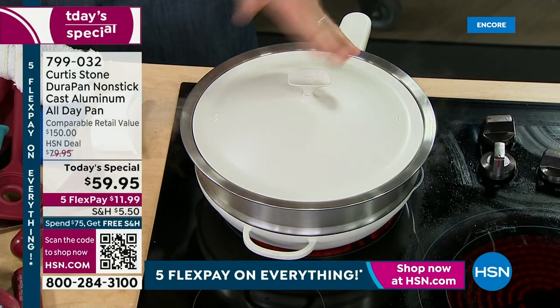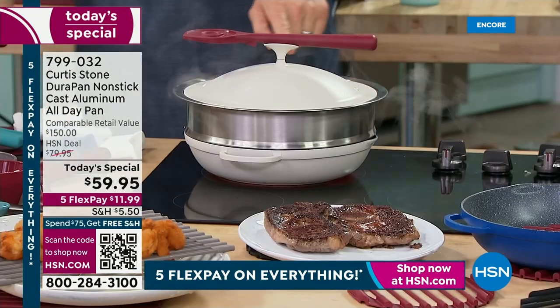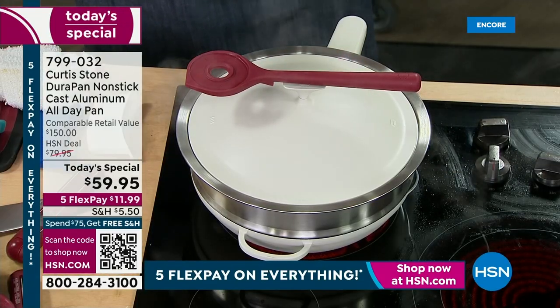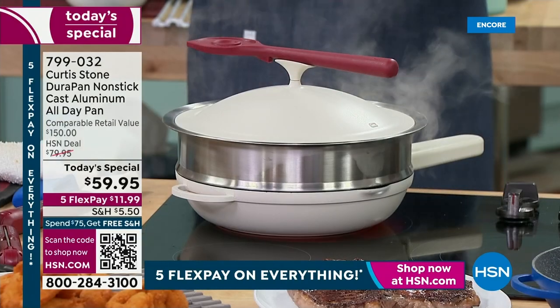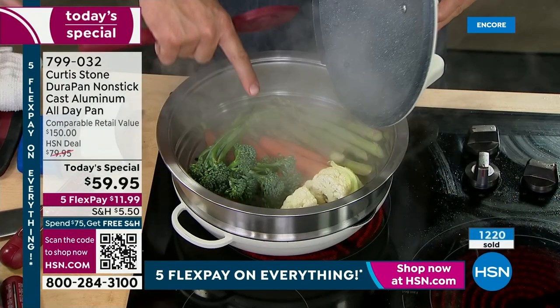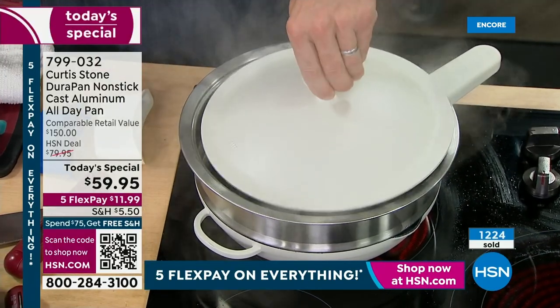We've got 10 colors. This cream is almost a little pearlized — it's gorgeous. We designed this so you would sit it out on your kitchen counter because you'll use it all the time. That steamer is compatible, but the steamer will sell out before the cookware does because we only have a couple thousand.